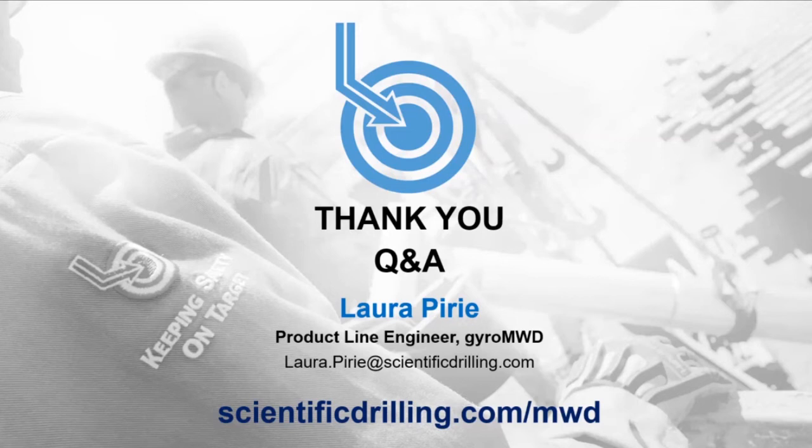On whether the drill string can be reciprocated while waiting for the survey to transmit: yes, absolutely. Once the survey is completed after four and a half minutes, it is stored to tool memory. Even if pumps are not brought back on for another 10 minutes, the survey is still there. Slow movement or slow rotation of the pipe will not affect a survey that has already been taken and stored — it would only be an issue if it interrupted decoding of the telemetry.